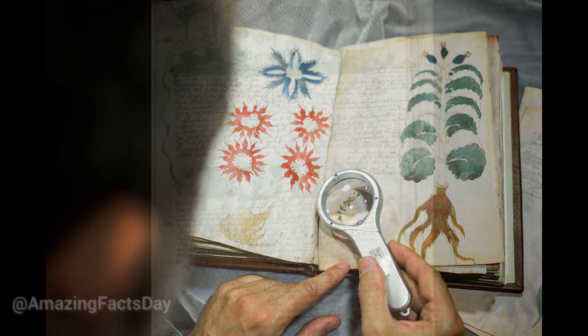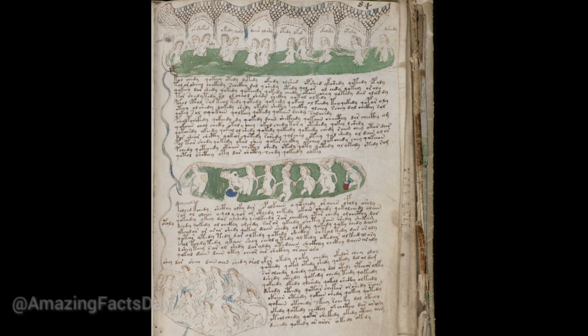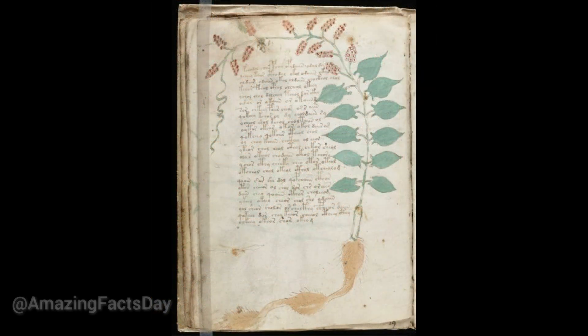Linguists, cryptographers, and historians have tirelessly attempted to decipher its contents, but to no avail. The Voynich Manuscript has remained an unreadable text, shrouded in mystery.